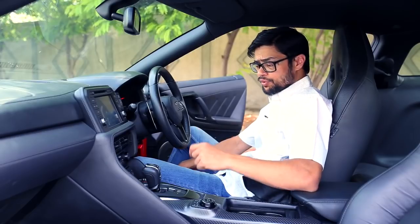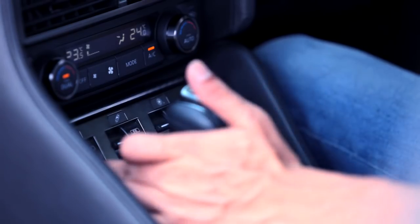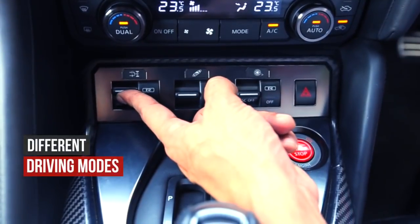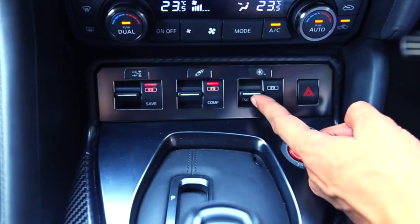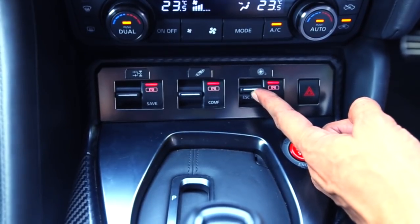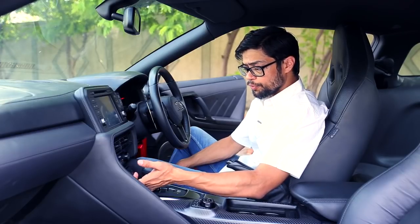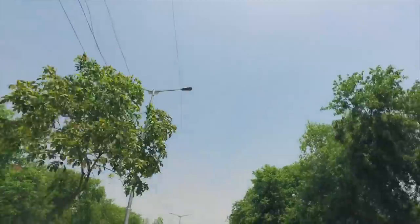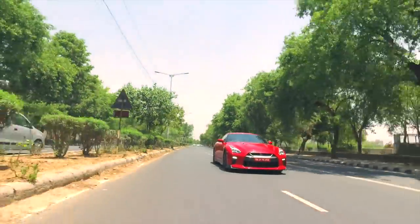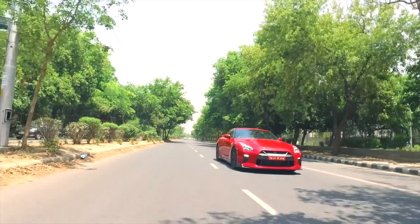Adding further to the performance quotient of the vehicle are three toggle switches. The first one is where you can customize the gearbox response, the second one helps you adjust the suspension settings, and the third one adjusts the traction control settings. Using these, if you put any of them in R mode — the maximum setting — they help you extract more performance from the GT-R, and that is precisely what this car is all about.